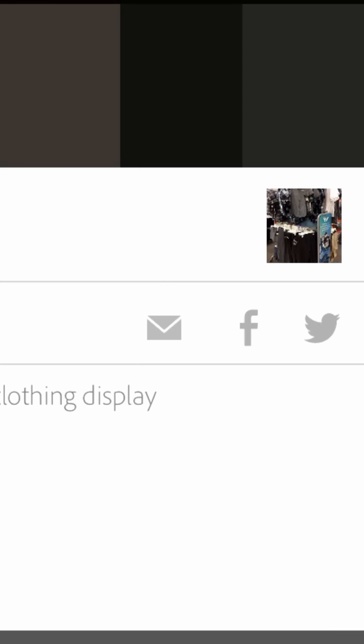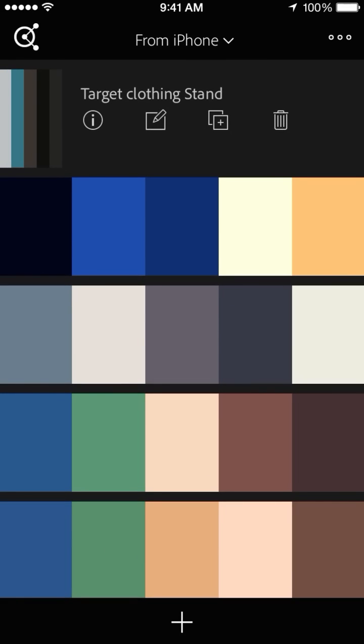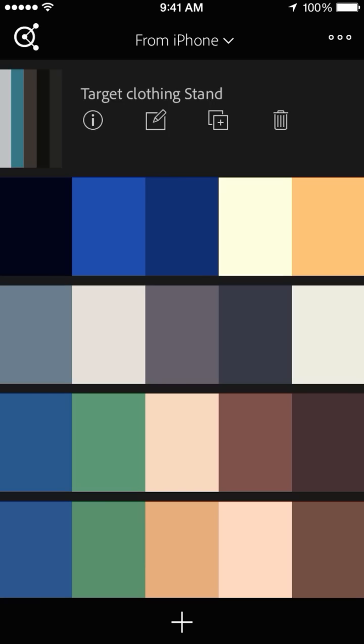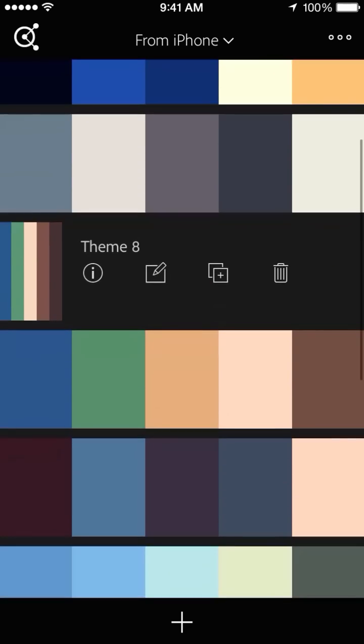I can put different tags in there so I can pull it up in the future. I can share it on Facebook or Twitter or email it to myself. What's really cool is it will automatically, once you save it in this app, update to your Creative Cloud account. And when you go to Photoshop, for example, you can pull those colors right up there in your profiles. You can see some of these are just automatically named — theme 11, theme 10.